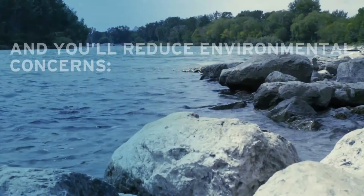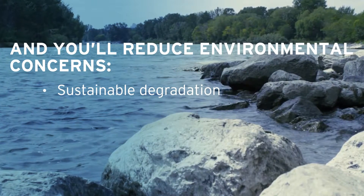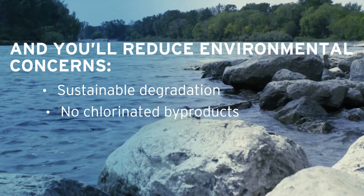And you'll reduce environmental concerns with sustainable degradation products and no chlorinated by-products.